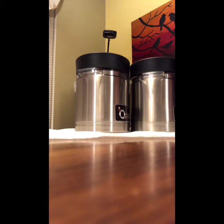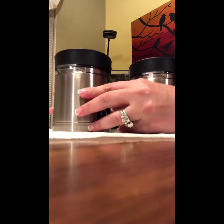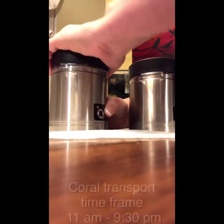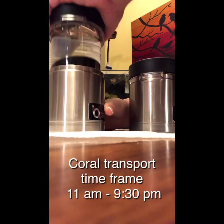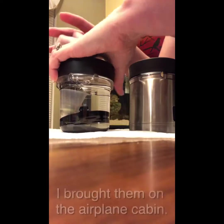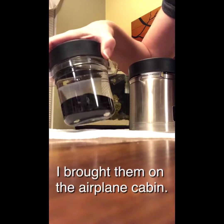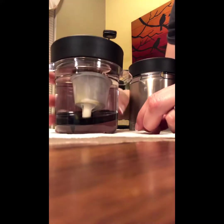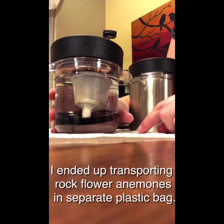So here we are — these guys were packaged around 11 and it's about 9:30 at night right now. I'm going to go ahead and open the first container. There's only one frag in here and this is a leather I picked up.